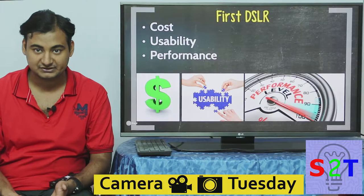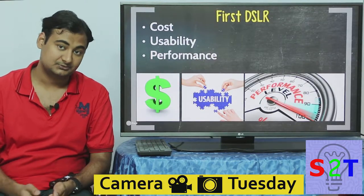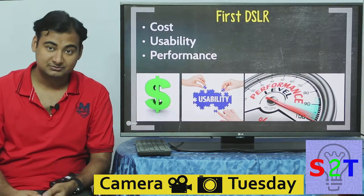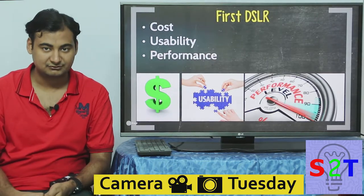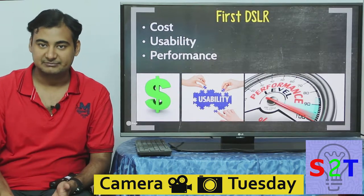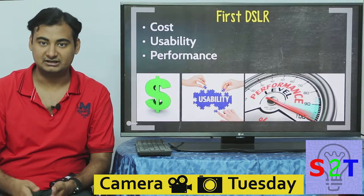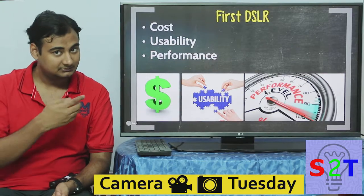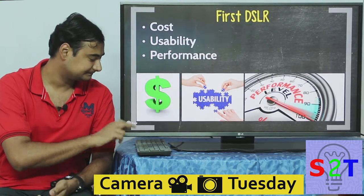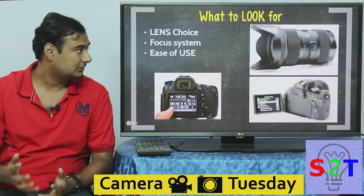These three crucial aspects in this order: it has to be affordable obviously, it has to be usable, and after that you choose about performance. Because if you start from performance, you'll be like this camera is no good, this camera is no good, unless you spend a lot of money. So in this order you can narrow down your search.